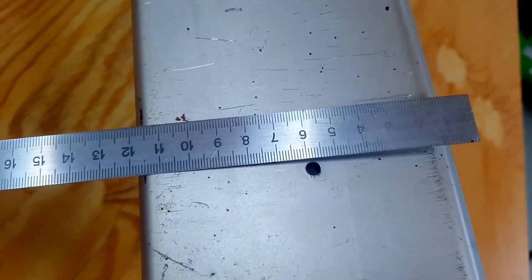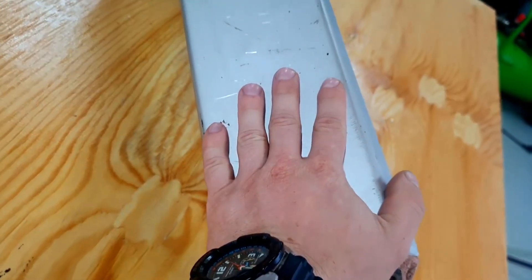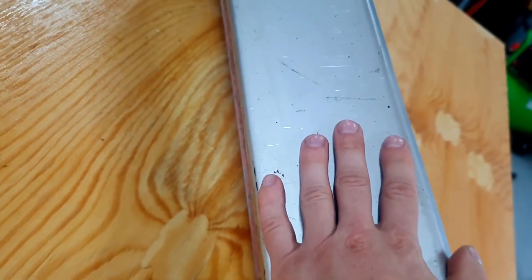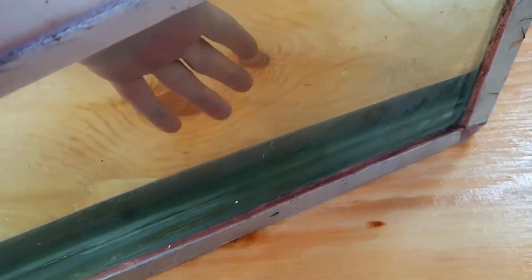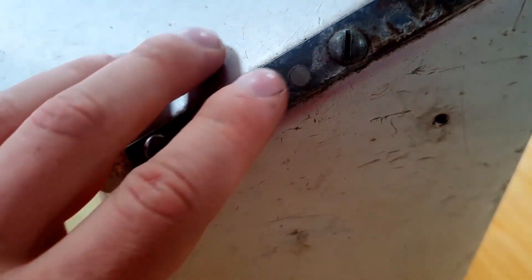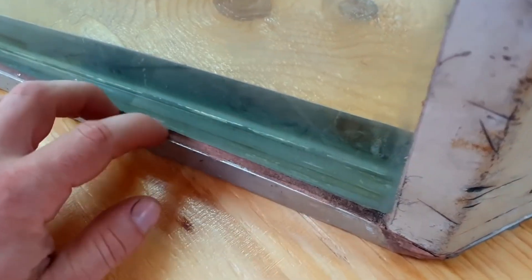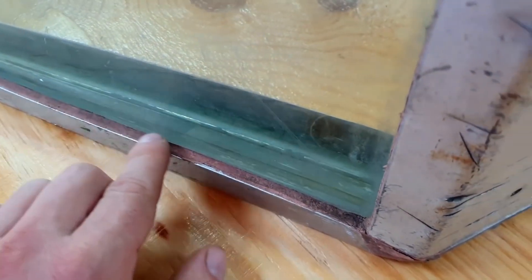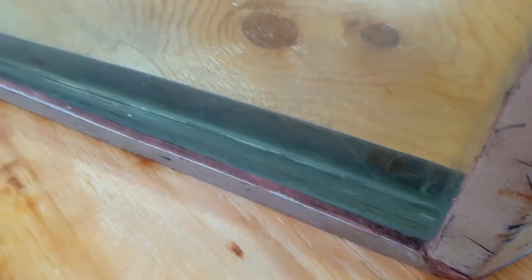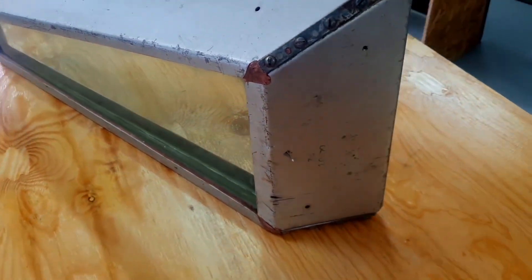Now let's measure its thickness. It's almost 12 centimeters. Despite its enormous thickness, it still maintains good transparency. I'm not sure if it makes sense to remove this aluminum frame around the glass unit, since here it's probably held not only by screws but also by sealant. And I think it won't affect the glass's strength under the press, whether with the frame or without it.